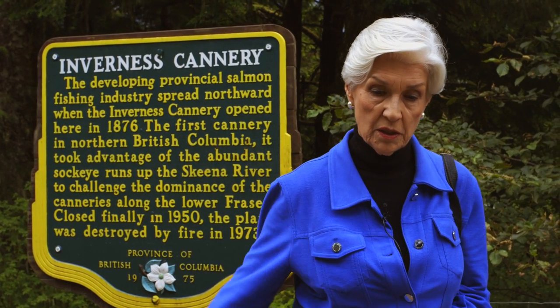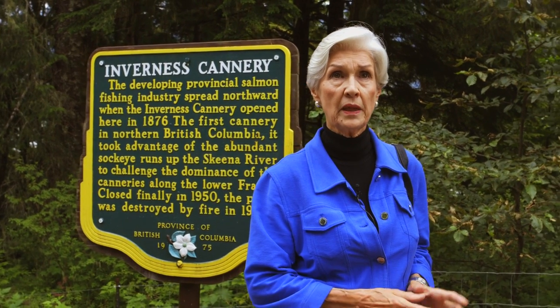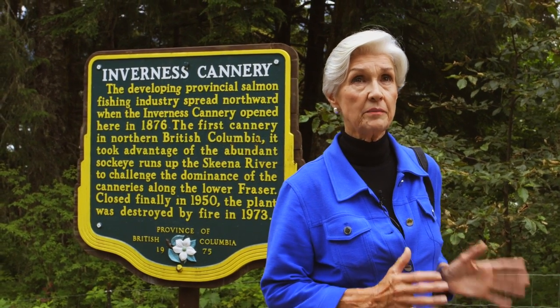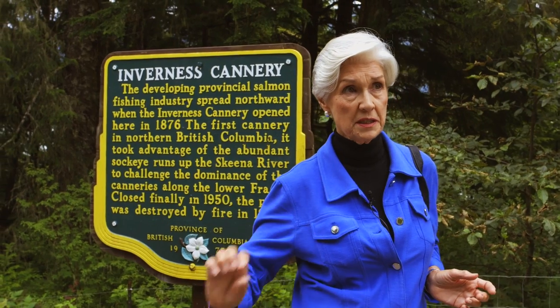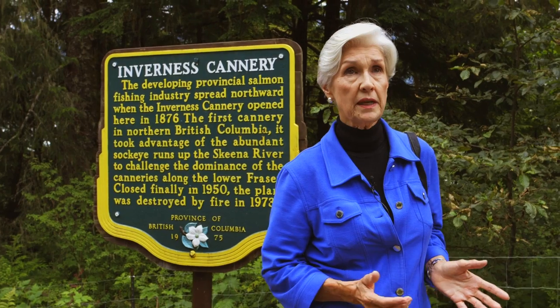This site, Inverness Cannery — we're on the road to where there were once four canneries. The Skeena River Slough, it's called, because there's a large island, Smith Island, in the middle of the Skeena River. So this is the backwater, and in this area the four canneries were located.